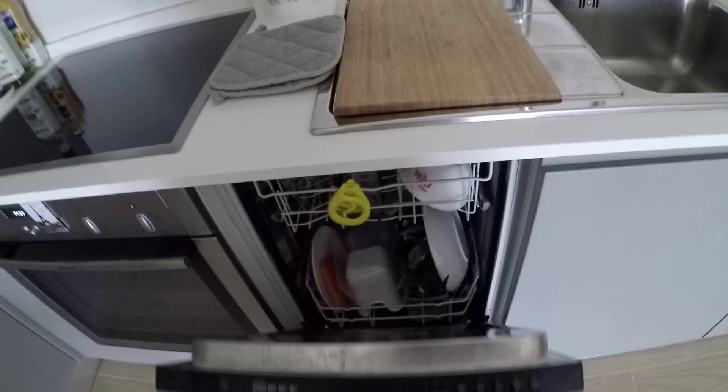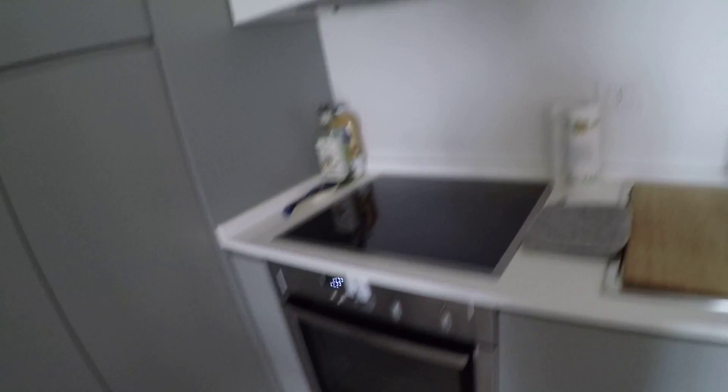We have an induction stove and we have the oven. We have another storage space and there's the AC unit here — it's a central AC.